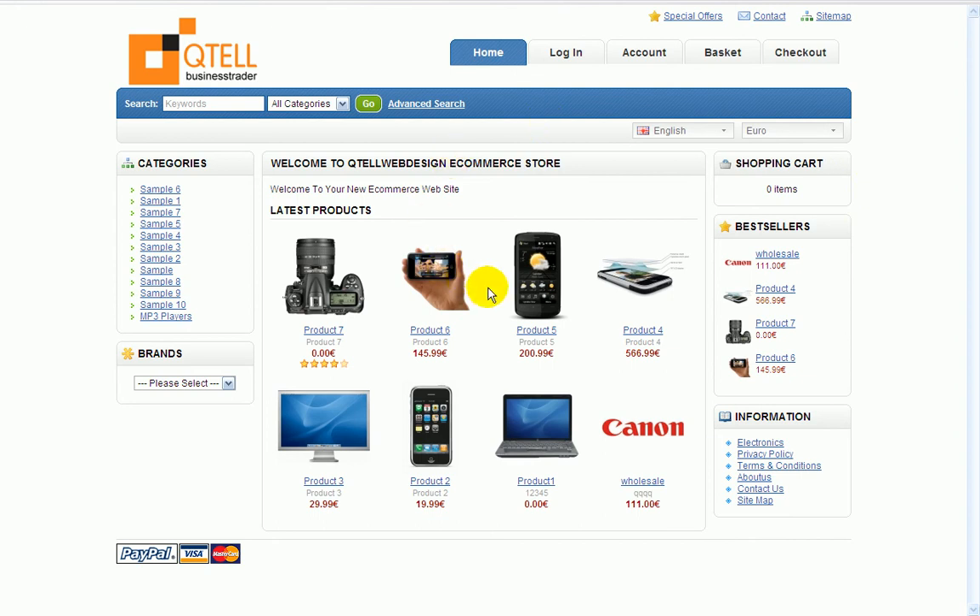It's all video training, so you don't need to have any skills or any computer knowledge whatsoever. I'll be taking you through step by step on how to build your own e-commerce shopping cart website.